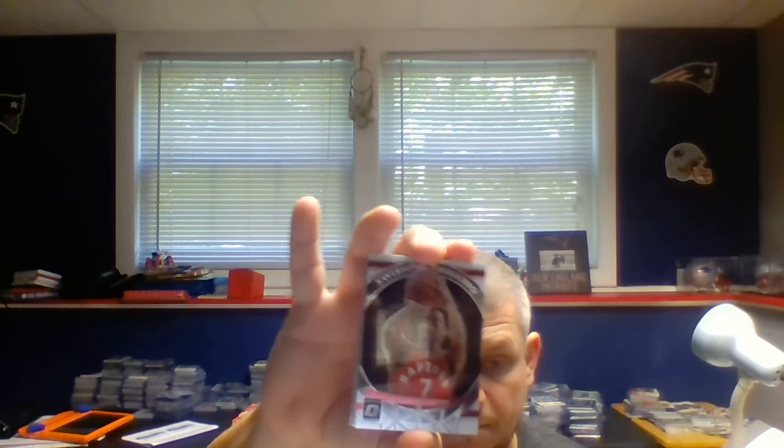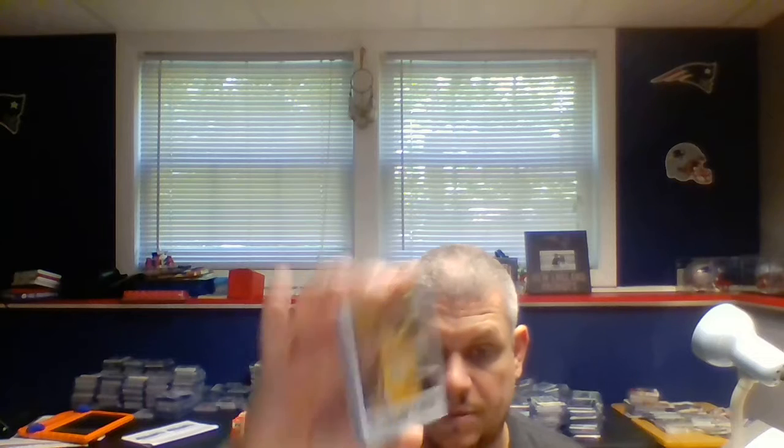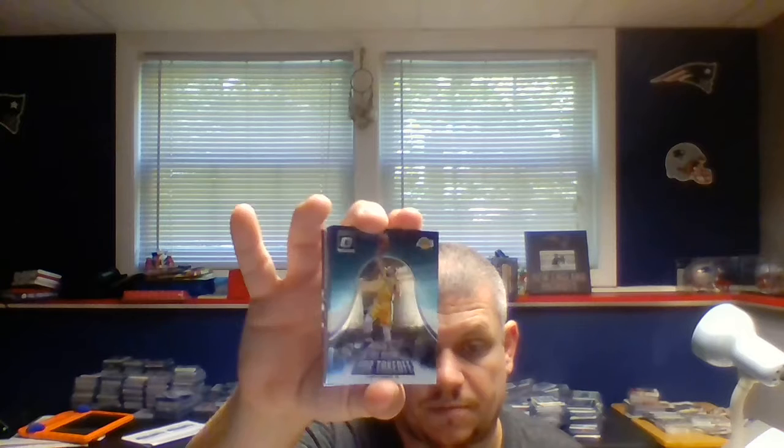Now we get the rest of the inserts and the hits here. We're going to have a Swishful Thinking of Kyle Lowry. The Champ Is Here: Robert Horry, Kobe Bryant, and a holo Stephen Curry. All Clear for Takeoff: Larry Nance Jr., and All Clear for Takeoff Prism — that's what it says on the back — Blake Griffin.